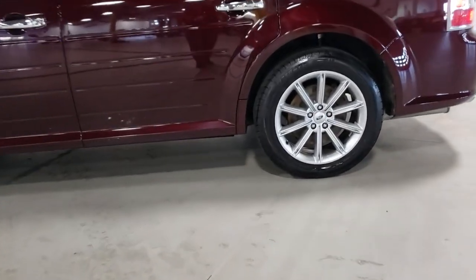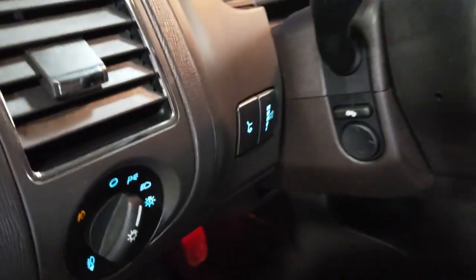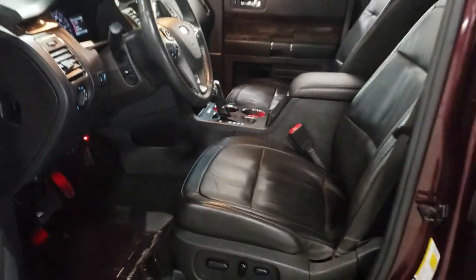These are just some of the great options this vehicle comes with: navigation system, power liftgate, adaptive cruise control, electronic stability control, Bluetooth, seat memory, leather seats, trip computer, power windows, and bucket seats.